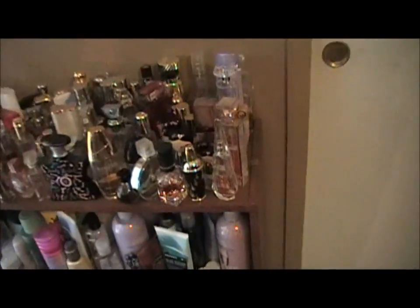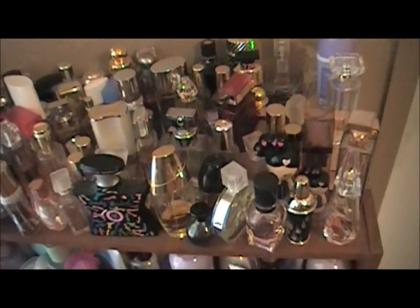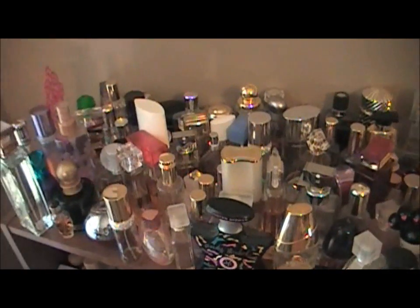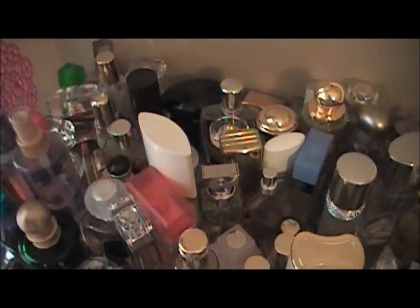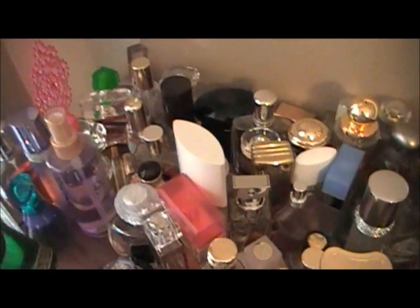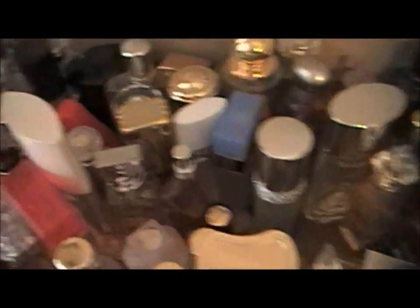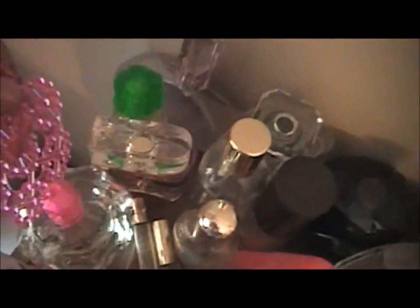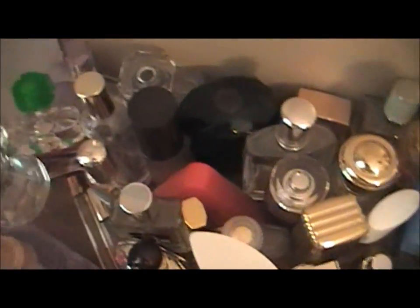And here of course is my perfume collection. I'm really starting to like this one — Fancy Nights by Jessica Simpson. And this one here, you remember I showed you this — the Betsy Johnson one. It's not all that; that's why the bottle is still full. I don't like it.